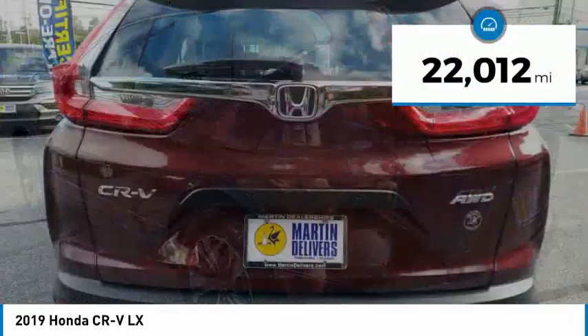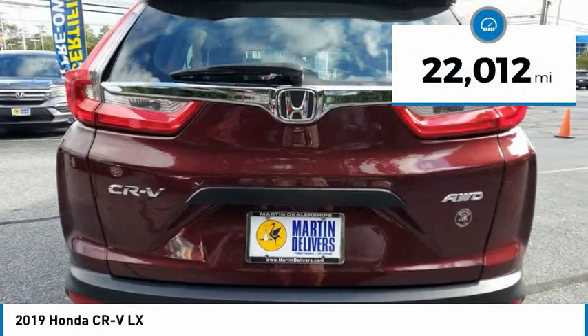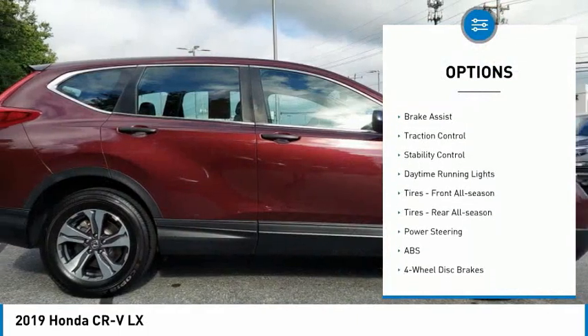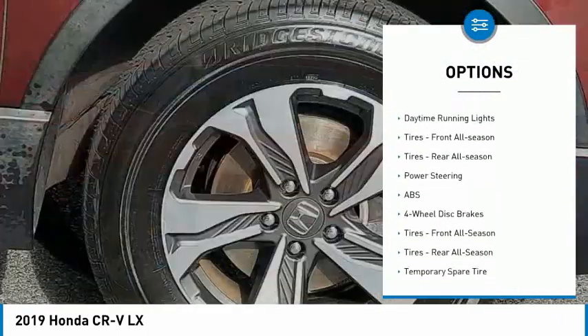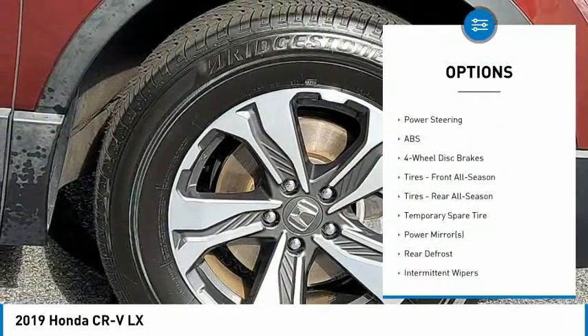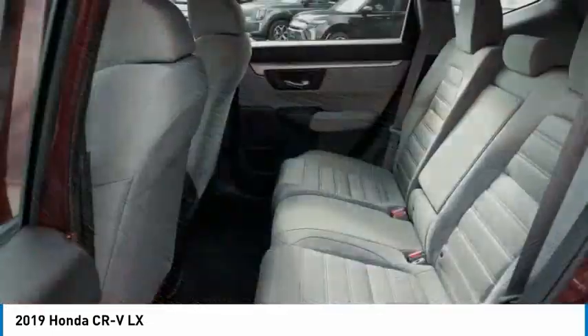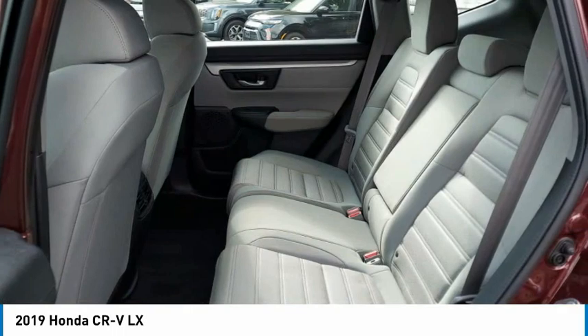This vehicle has less than 25,000 miles. Here are some of this vehicle's great options: tire pressure monitor, all-wheel drive, aluminum wheels, rear spoiler, brake assist, traction control, stability control, daytime running lights, front all-season tires, and rear all-season tires.